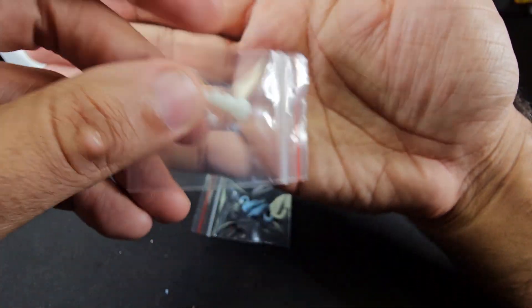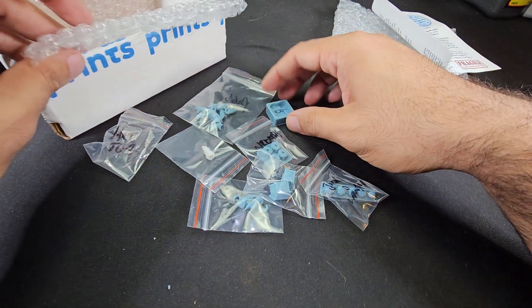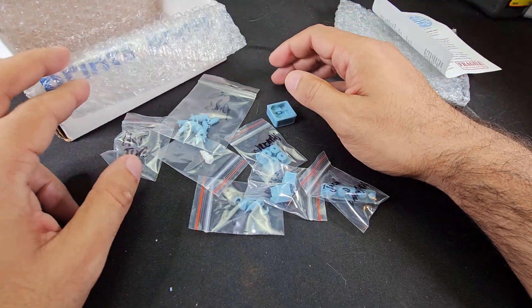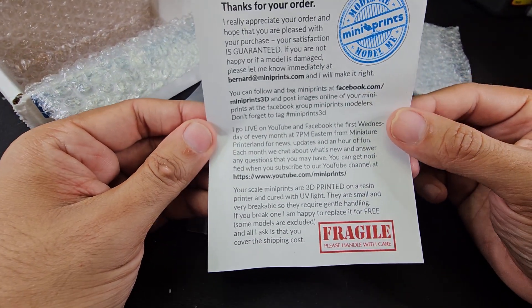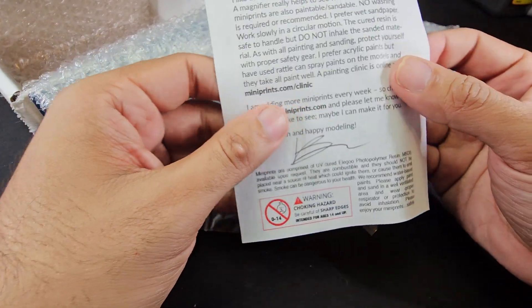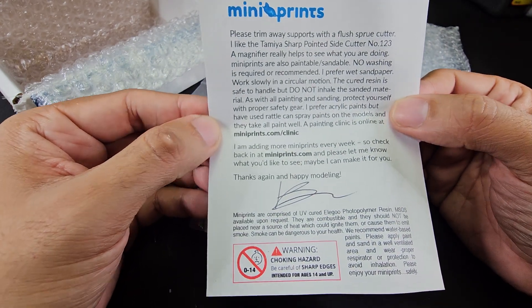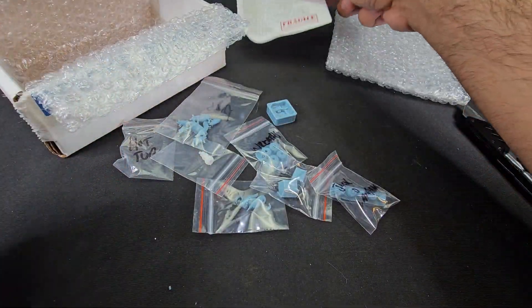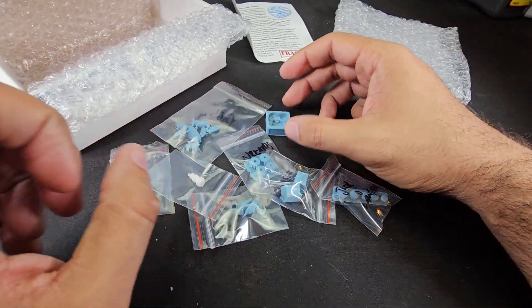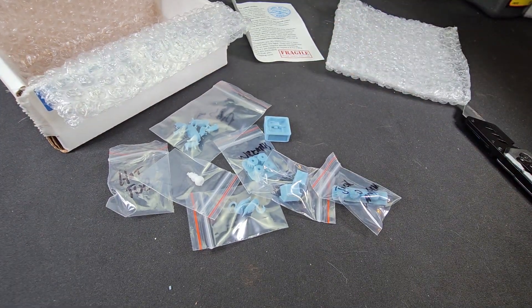And finally we've got a snowman. That was pretty much my haul for the December 2023 subscription box from Mini Prints. So nothing too fancy with the December box — more things I kind of needed, knickknacks for my holiday stuff. Thank you guys so much for watching and I'll see you on the next video!